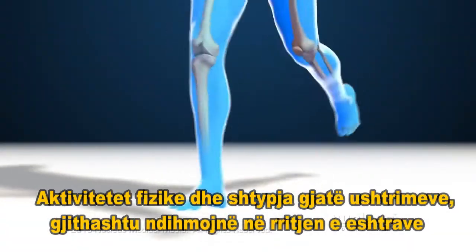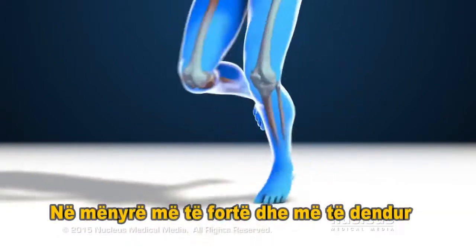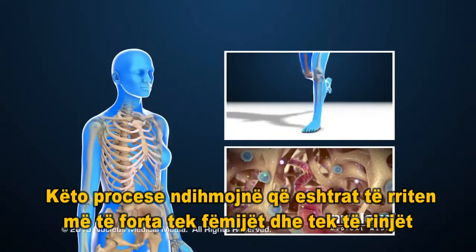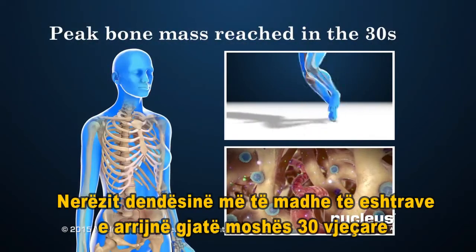Physical forces and pressure during exercise also help bones to grow stronger and denser. These processes allow bones to grow strong in children and young adults. People have their strongest, most dense bones — called peak bone mass — in their 30s.